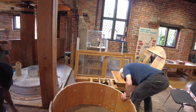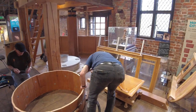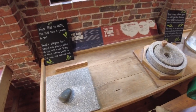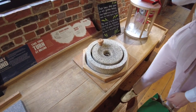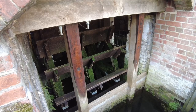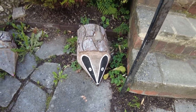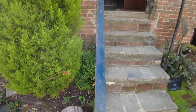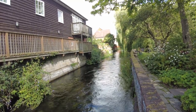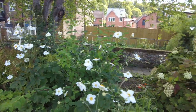On the day that we visited, the mill was being cleaned and maintained, which was so fascinating to stand by and watch. Normally when the mill isn't being maintained, you get to witness the milling in action, with the flour it produces being sold in the City Mill shop. I'd like to head back in the future so I can purchase my own bag of traditionally milled flour. All was not lost, however, as the City Mill café sells cakes and bakes made with the flour milled right here on site.